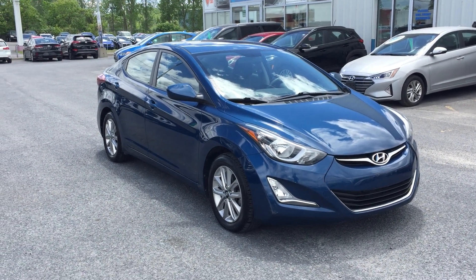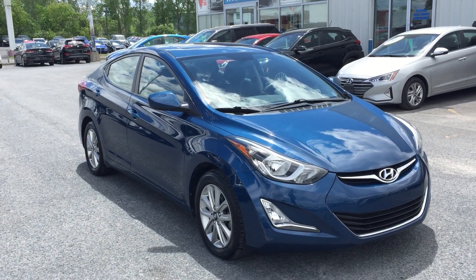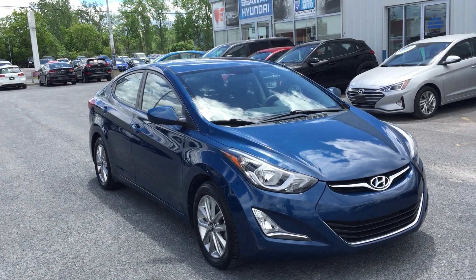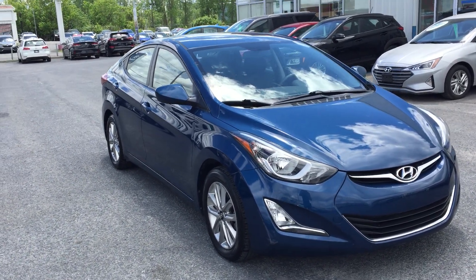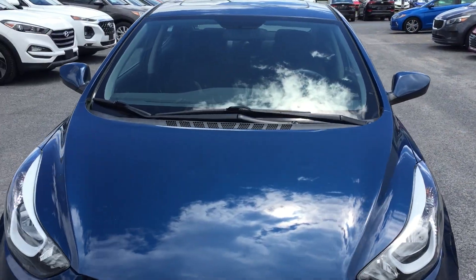Hey everyone, Mark here at Super Hyundai. Welcome back to the virtual show. I'm here to show you another great pre-owned vehicle — a 2016 Hyundai Elantra Sport Appearance Package. Tons of safety features, but tons of sporty features too. So I'm going to do a quick walk around the outside, show you the whole vehicle, and then we'll get to some of the meat and potatoes of the vehicle.